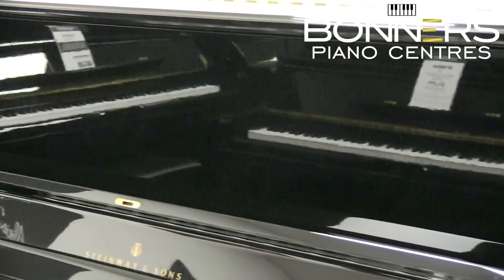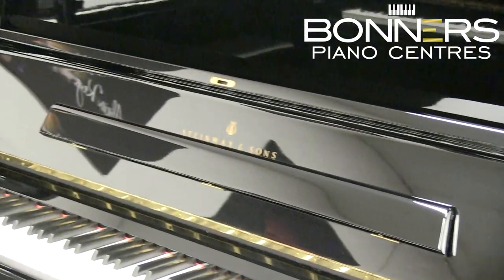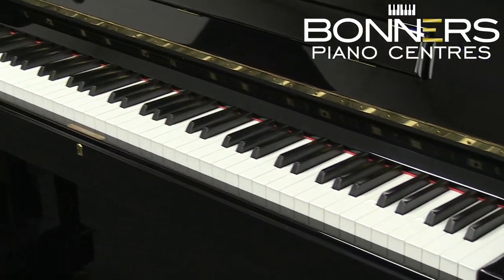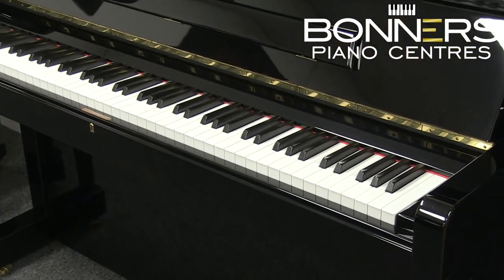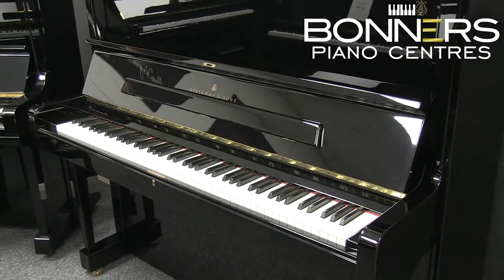Steinway only produced two upright models, and this is the larger of the two, standing at 132 centimetres tall. Steinway upright pianos really are a cut above the competition, as the Hamburg factory in Germany uses the same materials for their upright and grand piano models alike. As a result, playing the Model K is like experiencing the magic of a Steinway grand piano in a more compact package.